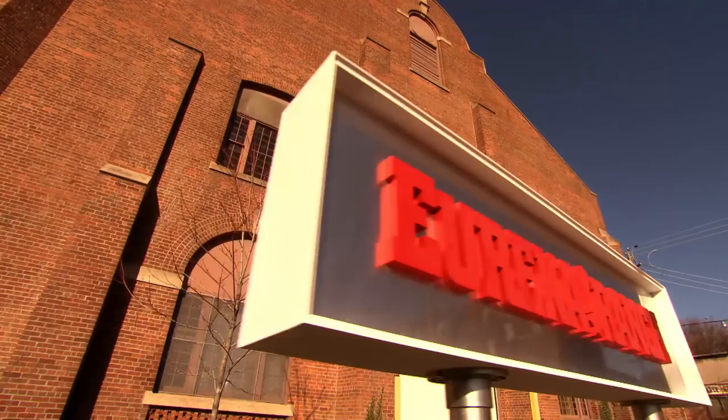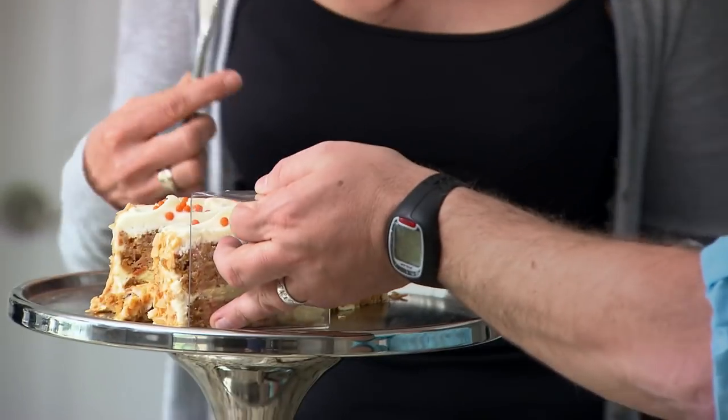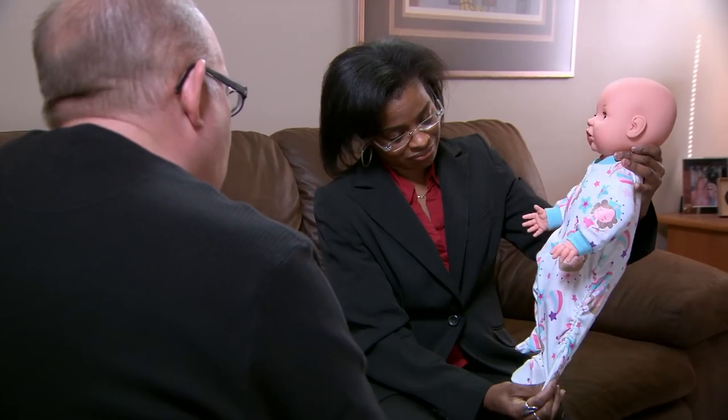Innovation expert Doug Hall will choose one of these inventors to take to his inventions boot camp, Eureka Ranch. When you invest so much of your time away from your family, you definitely want to see it come to life in the end. I'd like for him to choose the product and invite me to the ranch.